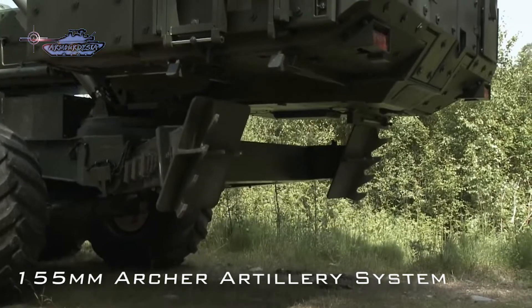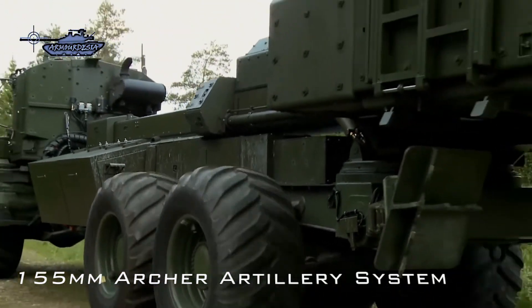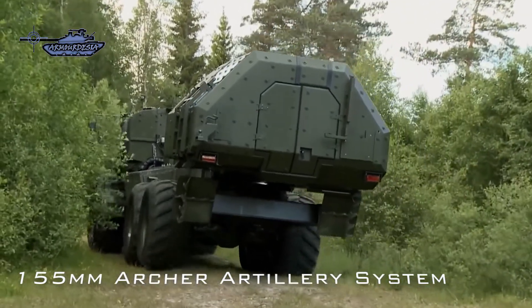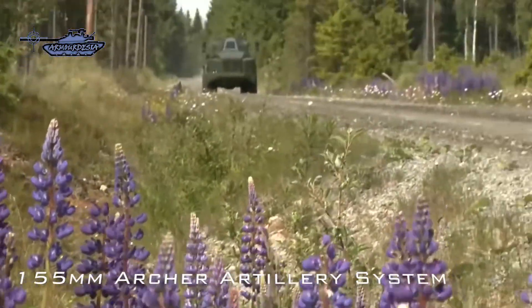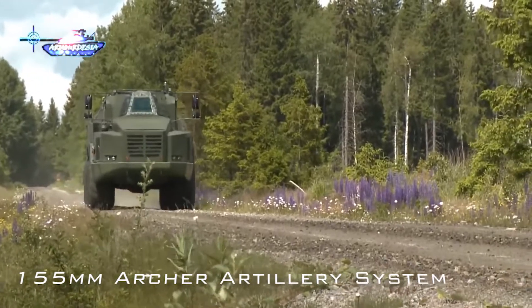The all-welded turret is in two halves, left and right, both of which have a door in front and three vision blocks — two for observation to the front and one to the side of the vehicle. In the left half of the turret are the commander, gunner, and radio operator, and in the right half are the loader and 7.62mm anti-aircraft machine gunner. Both turret halves have a single-piece hatch cover.